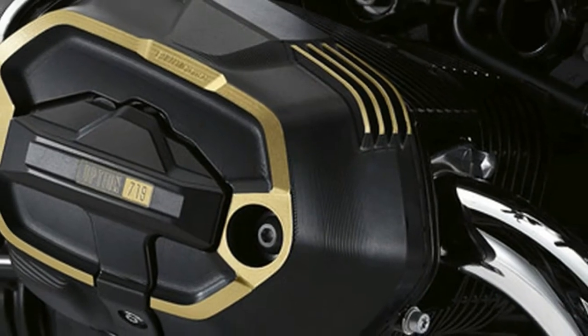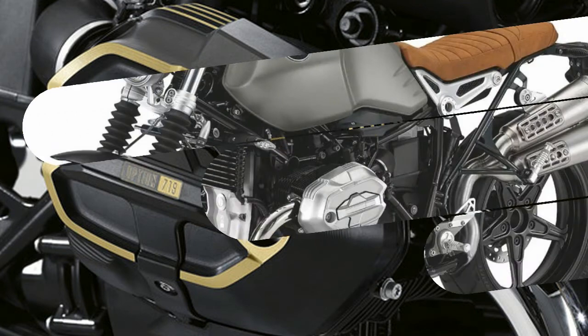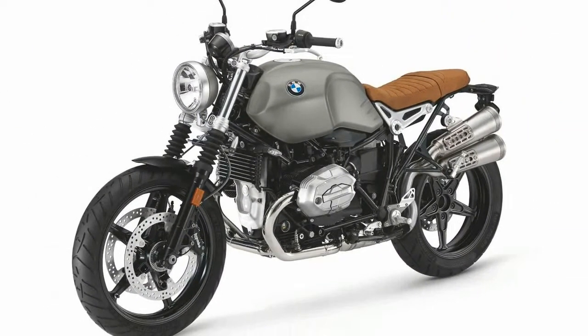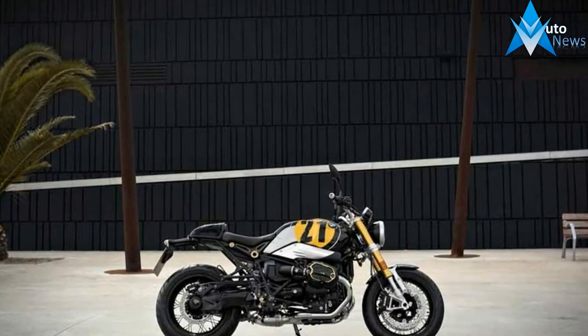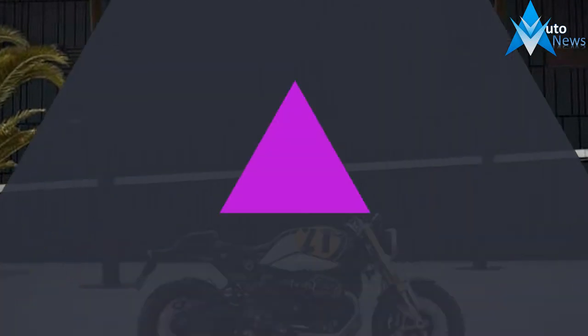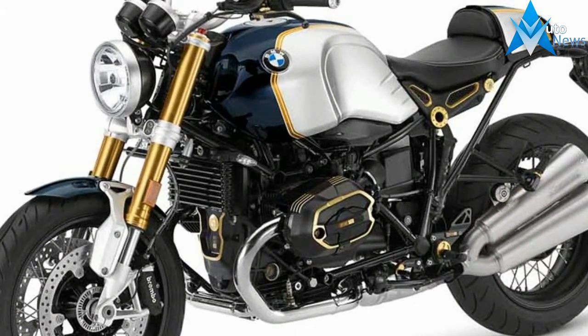Here's how the ex-works packages break down. The R nineT can be had in special paint schemes: black metallic with number gray, or blue metallic slash aluminum. All the R nineT derivatives can also come with Option 719 packages. These are milled aluminum bolt-on parts in classic, storm or club sport form — that translates to bare aluminum, gray, or black with gold edges.